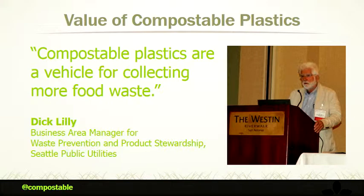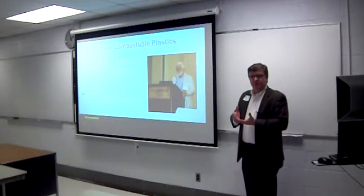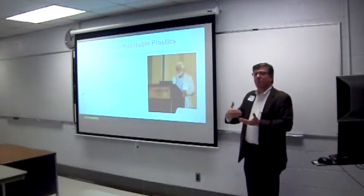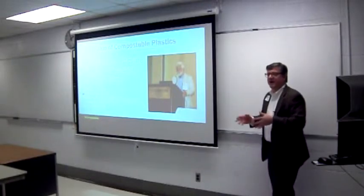Dick Lilly from Seattle Public Works reinforces what we believe is our true value: it's a tool to allow composters to get more food waste with minimal contamination from regular non-degradable plastics.